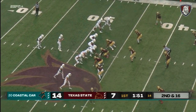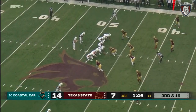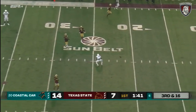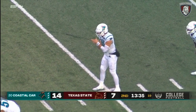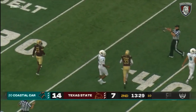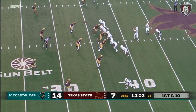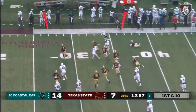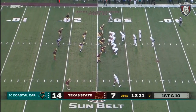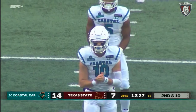A 9-0 start would be their third in program history, adding to what's already been the best start by a Sun Belt team in conference history. McCall delivers to the sidelines, incomplete for Cameron Brown. The Bobcats have had a lot of issues getting off the field defensively — opponents are converting 48 percent of the time on third down. McCall lofts a pass over the left side for Cameron Brown. McCall off the play fake, over the head of Likely, defended. The Chanticleers have done their damage on the ground.